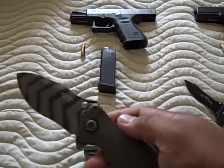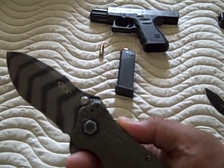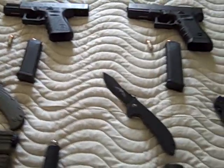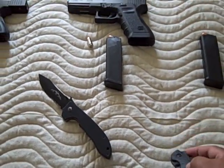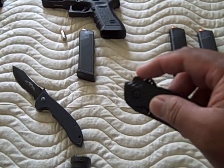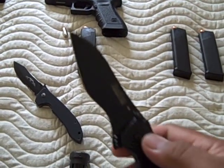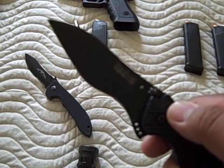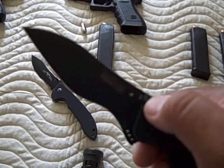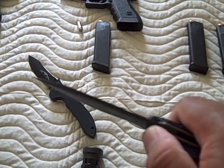Left front pocket: the Zero Tolerance 0301 in Ranger Green. This is a collaboration with knife maker Ken Onion and Strider Knives. I already have two knives, but lately I've been following my impulses by carrying a third knife. This goes in the right cargo pocket — it's a Kershaw Spec Bump. It's wicked fast and sharp. What makes it unique is that it's not a liner lock or a lock-back folder.